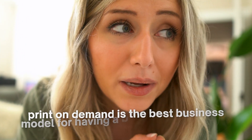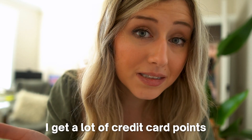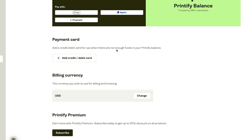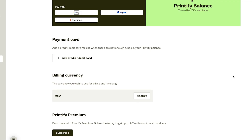Here's a print-on-demand pro tip: if you have a business credit card, print-on-demand is the best business model for it. I pay off my credit card every time Etsy deposits funds and accumulate a lot of credit card points — I've made thousands of dollars in points that way. Also, make sure the payment section reflects the currency of the country you live in, which affects your payments and invoices. This is especially important for international POD sellers watching.